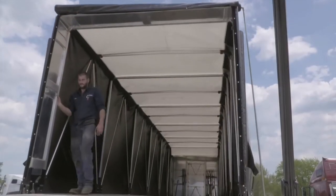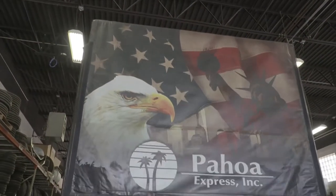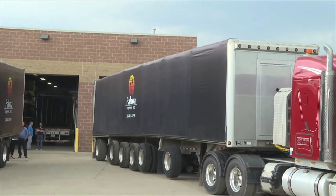Quickdraw was an invention that revolutionized the flatbed tarping industry. Quickdraw tarpaulin systems are the established number one brand in the transportation industry for sales, service, and quality. It's quicker, faster, safer. My drivers aren't lifting heavy tarps and trying to cover things.